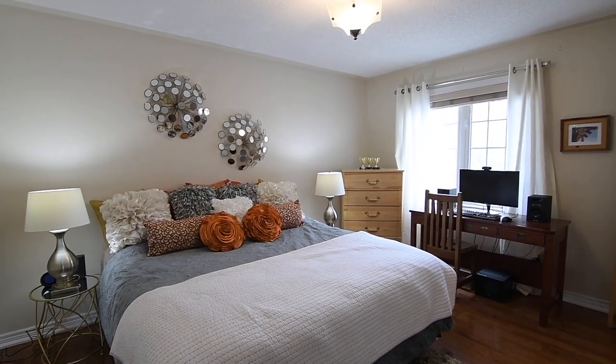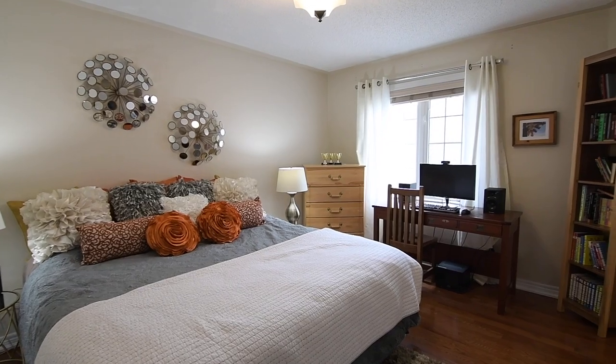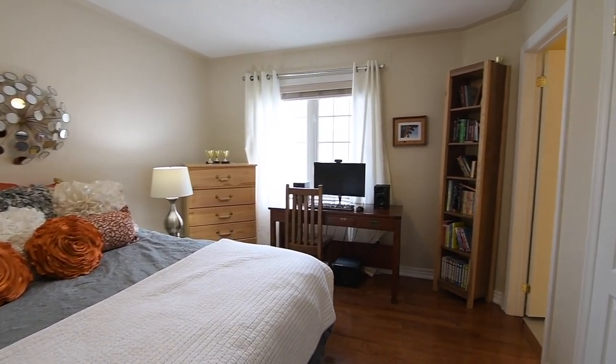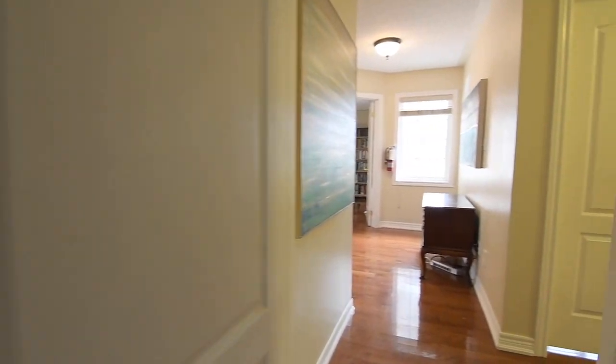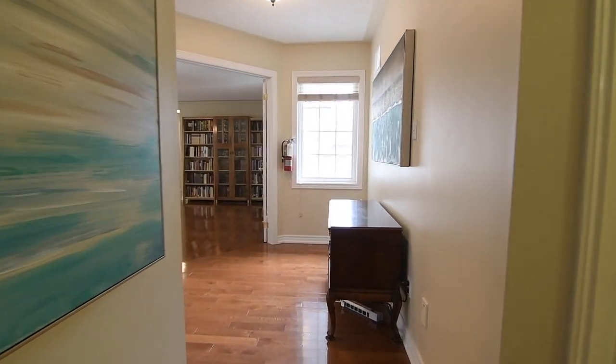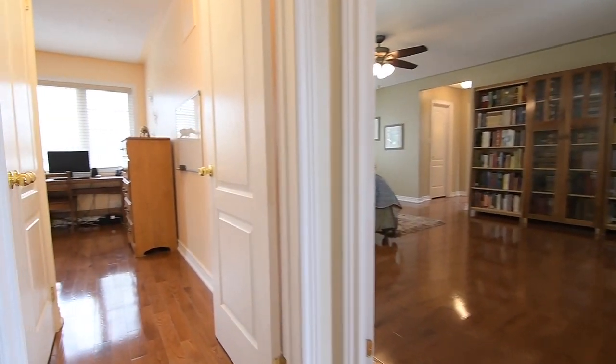At the hallway's east end are the second and third bedrooms, both of which have double closets and share a three-piece jack-and-jill washroom with a ceramic tiled floor and a shower area with a glass door, as well as a single basin vanity. These two bedrooms are ideal as nursery or toddler bedrooms given their proximity to the master bedroom.